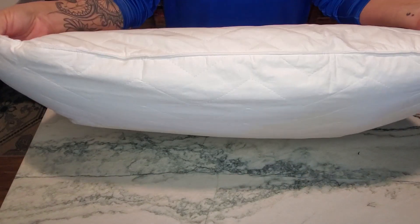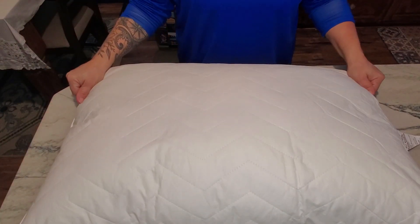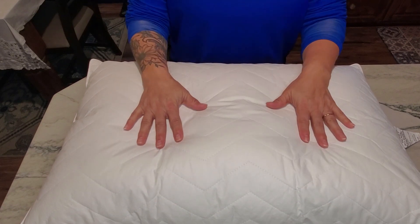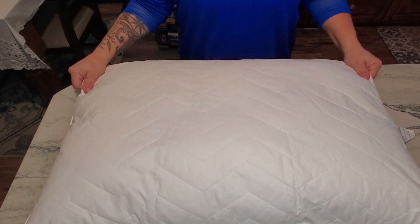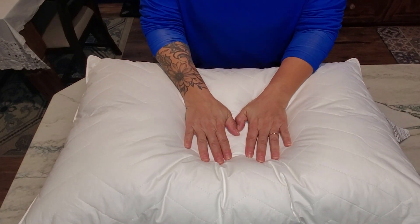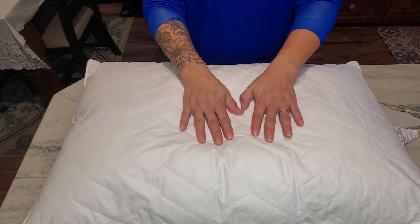This is the size queen. It is the Sahara Nights — this is medium control, which is perfect for back and stomach sleepers, which I am both.